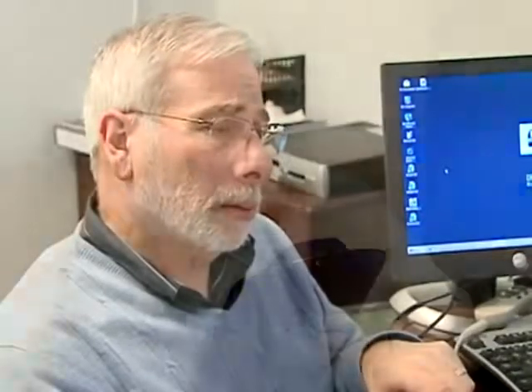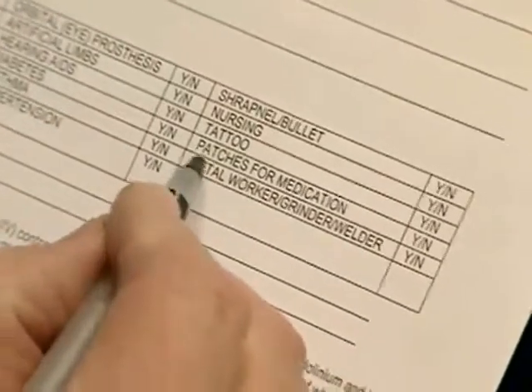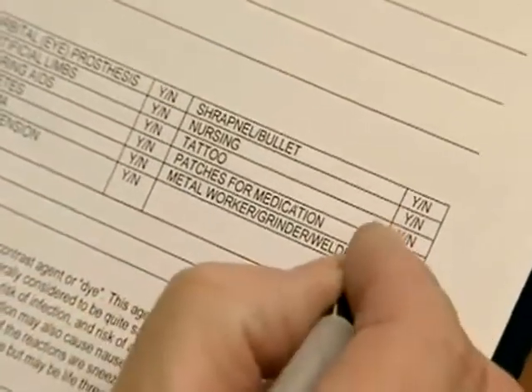FDA is working with patch manufacturers to ensure that their labeling includes the warning. In the meantime, FDA recommends that healthcare professionals note the presence of a patch when they refer patients for MRI exams and advise patients about removing the patch before the exam and replacing it afterwards.